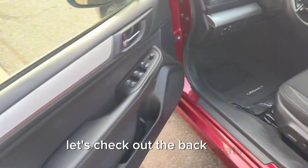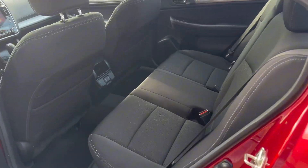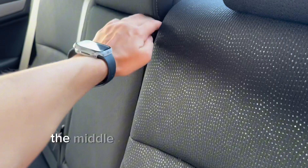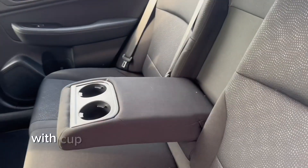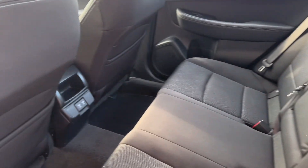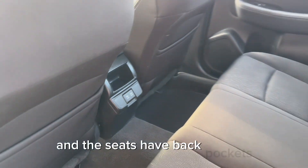Let's check out the back seats. The middle seat can be used as an armrest with cup holders and can be folded back up. The console has ports for charging and the seats have back pockets.